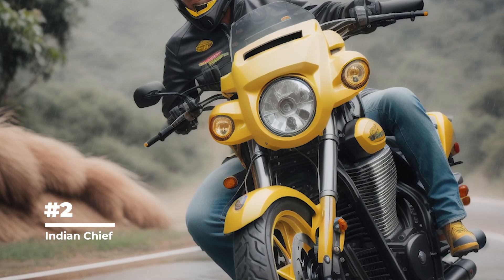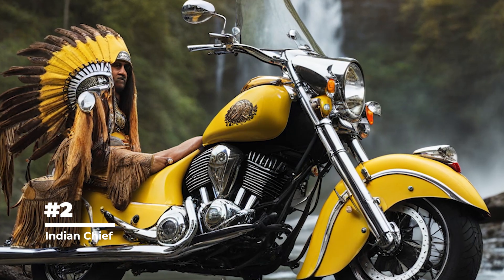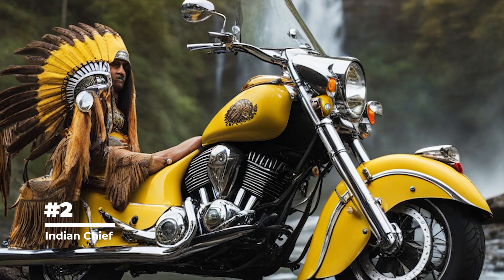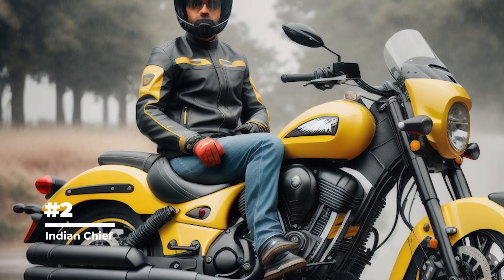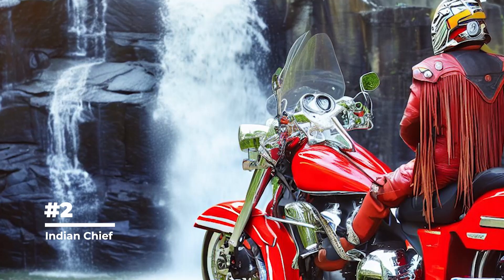The Indian Chief attracted attention with its elegant design. It had distinctive curved fenders, a large front fender, and chrome details that gave it a unique and attractive appearance. The Indian Chief became popular not only among motorcyclists, but also in the film industry.